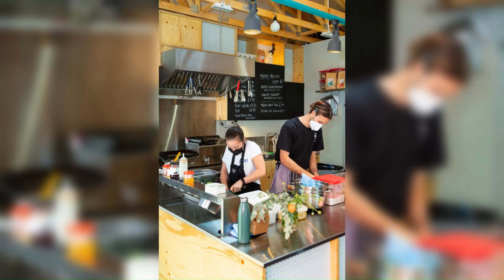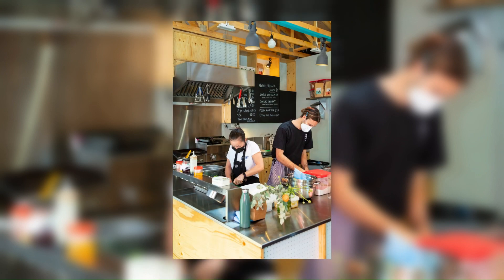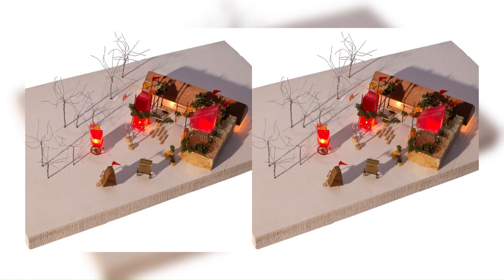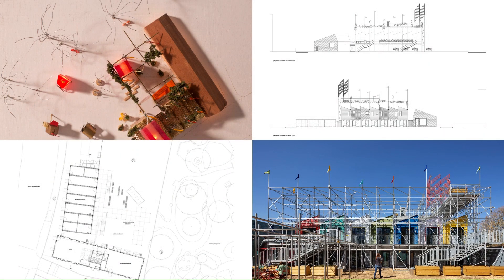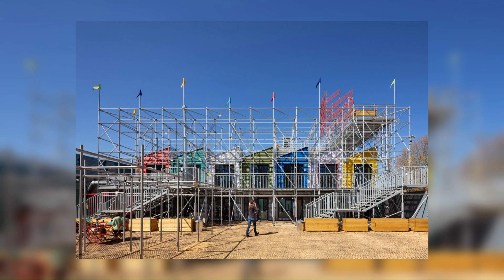We made use of accessible and widely available timber framing techniques in construction, creatively assembled to allow the structures to be demounted and reassembled elsewhere once the site comes forward for development in five years' time. The lightweight structure, including a suspended timber ground floor, requires minimal foundations, reducing the embodied energy of the scheme.